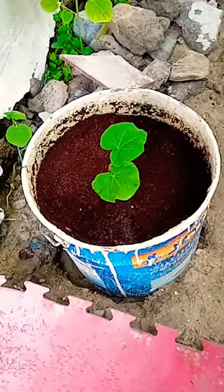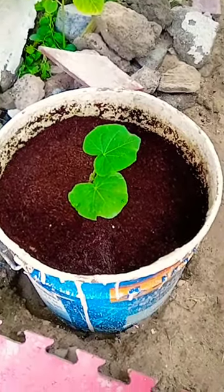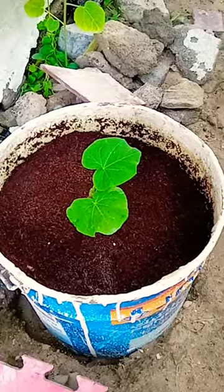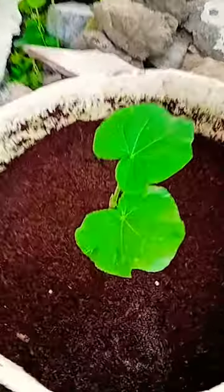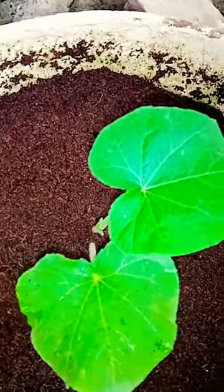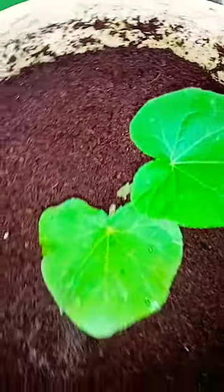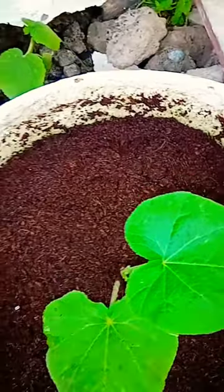Day 19 on our series about butternut pumpkin, and this is also the second day that we're able to witness the development of the butternut pumpkin after we applied organic fertilizer. Right now I hope that it is showing new leaves, because if they show new leaves it means that there is already a starting point where the effect of the organic fertilizer is in the system of the butternut pumpkin.